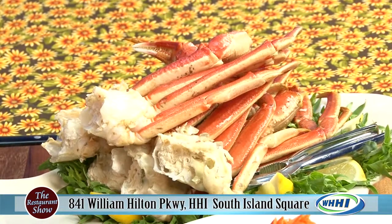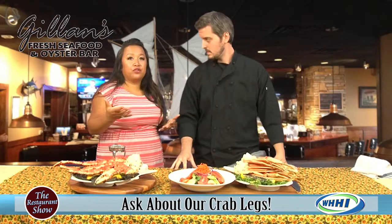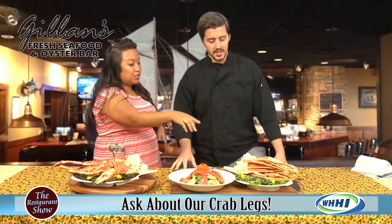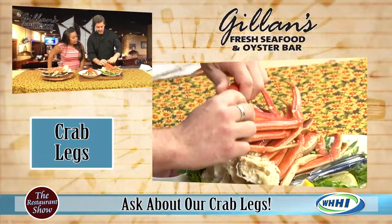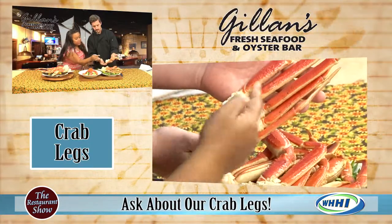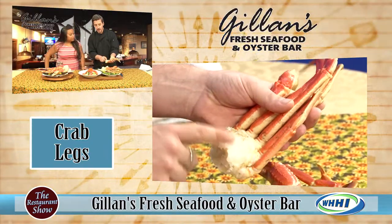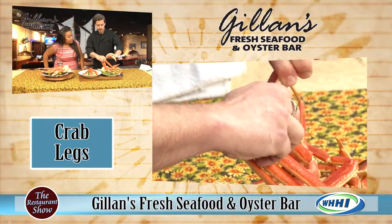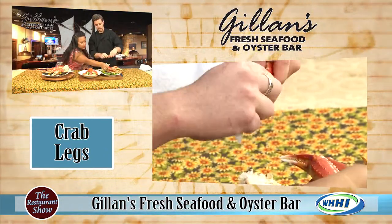Sometimes when people mention going out for crab legs they're not sure how to do it — it can be kind of a chore. But it's real easy. You just find the joints. These are the legs, and this is the knuckle — don't throw out the knuckle, there's a lot of good meat in there. You just crack off at one of the joints, right at the joint.